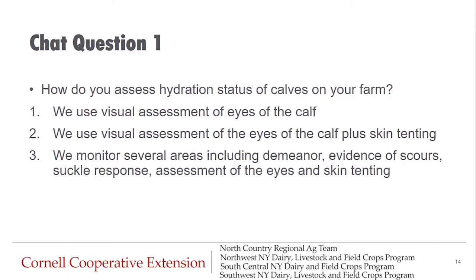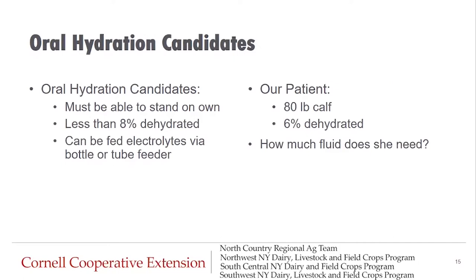Our first chat question: How do you assess hydration status of calves on your farm? If you use visual assessment of the eyes only, type in a one. If you use both eyes and skin tenting, type in a two. If you monitor several areas including demeanor, evidence of scours, suckle response, and assessment of eyes and skin tenting, put in a three. This way we can see how everybody compares to what you're doing on your farm.